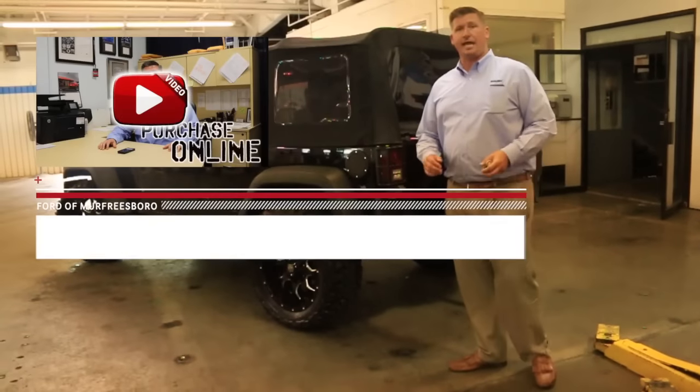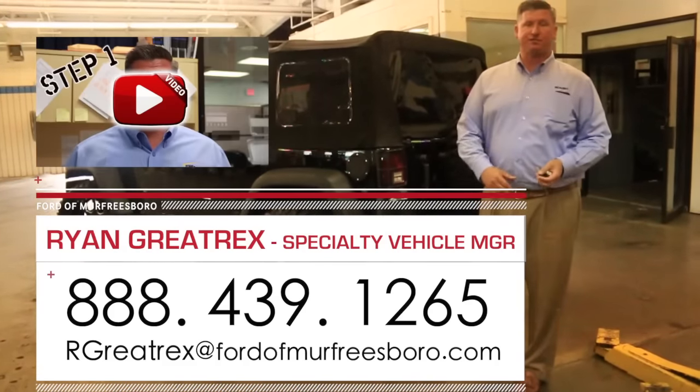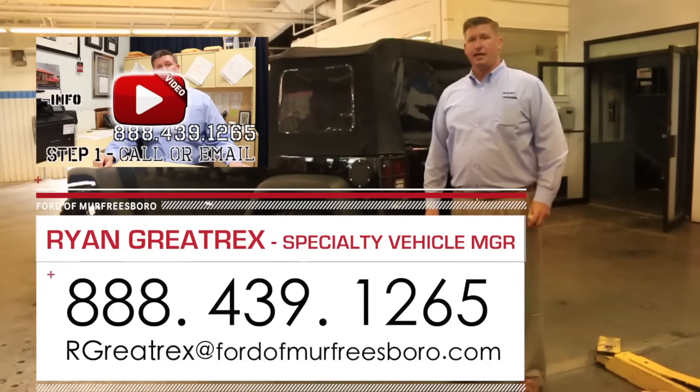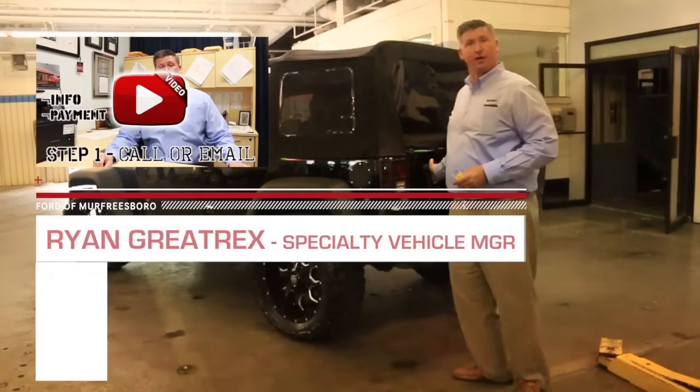If you'd like more information on this, you can give me a call at 888-439-1265. We're Ford of Murfreesboro, just outside Nashville, Tennessee. We do offer shipping options. If you'd like to fly in, Nashville BNA Airport is the closest to us. Come on inside, let's take a look at the rest of this.